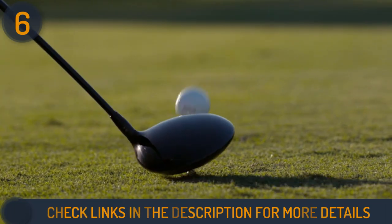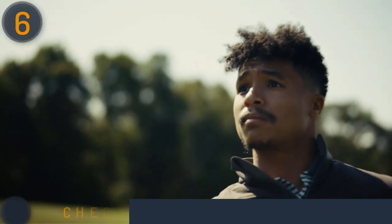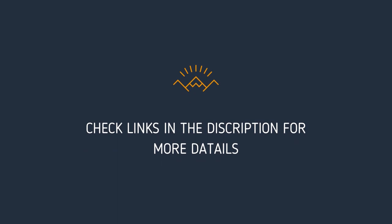We hope this video helped you find the best golf ball for mid-handicappers. Thanks for watching our video. Please give it a thumbs up to help us spread the word and let us know what you think in the comment section. Links to the products and more details are mentioned in the description below.